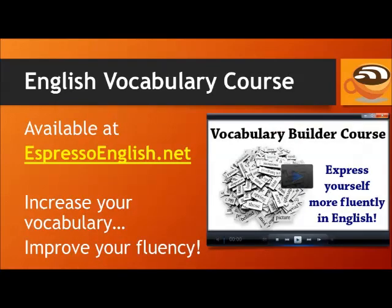To learn more vocabulary, check out the Vocabulary Builder course at EspressoEnglish.net. It uses lots of pictures to help you increase your vocabulary and improve your fluency. Visit EspressoEnglish.net, click on Courses, and look for the Vocabulary Builder to see the lesson list and a free sample.